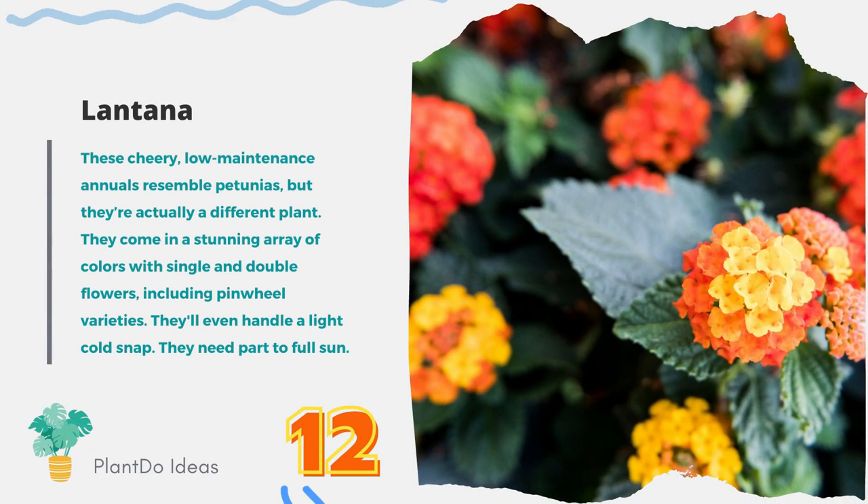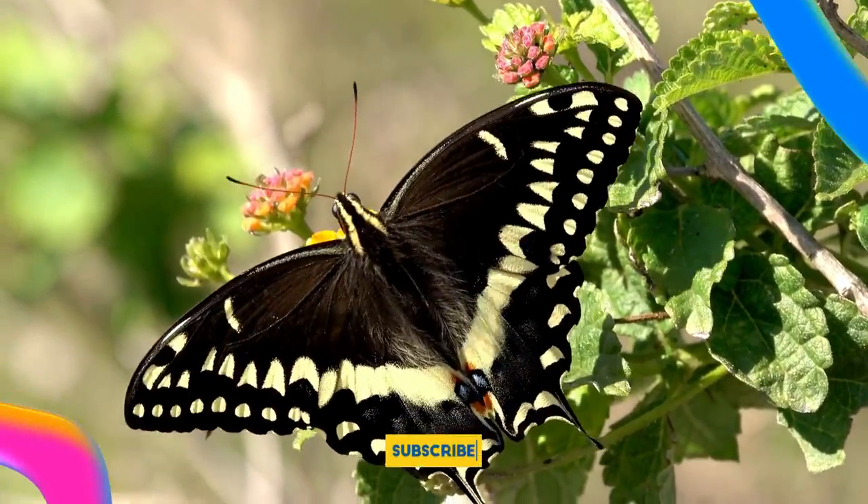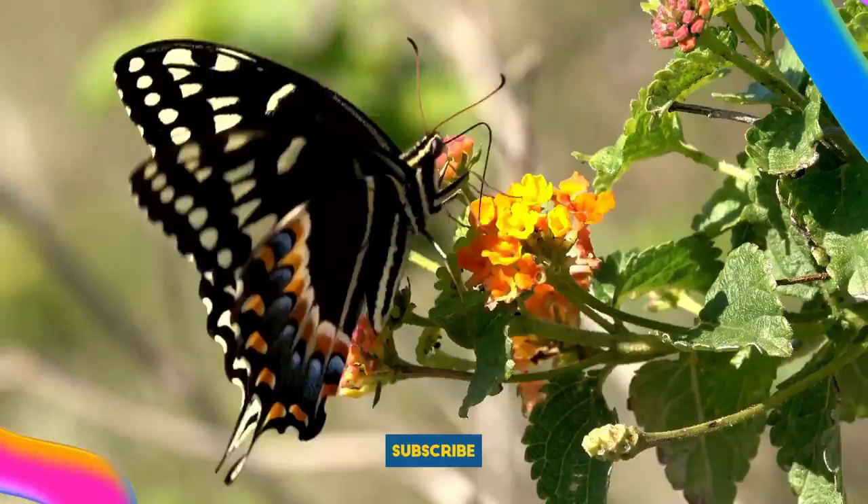Number 12: Lantana. Lantana is as tough as nails. This annual blooms all summer with zero help from you. It is drought-tolerant and loves the sun, so it won't fade when summer is sizzling. Pollinators love it. Lantana needs full sun.